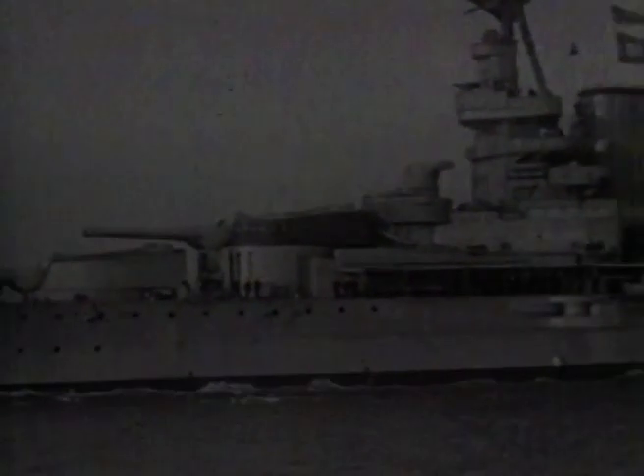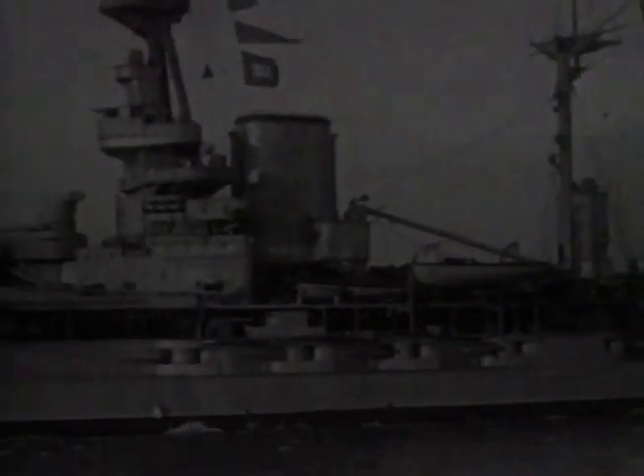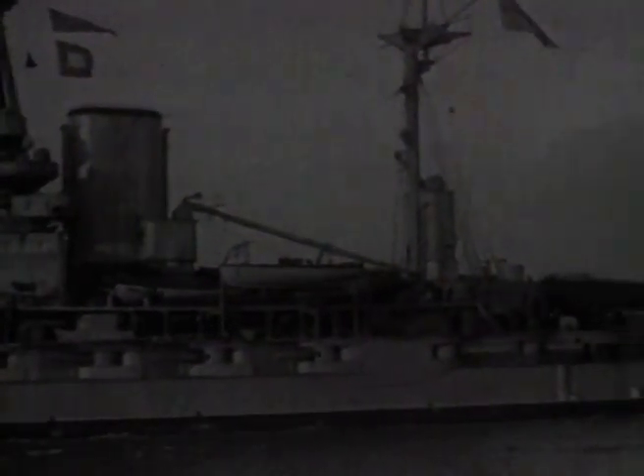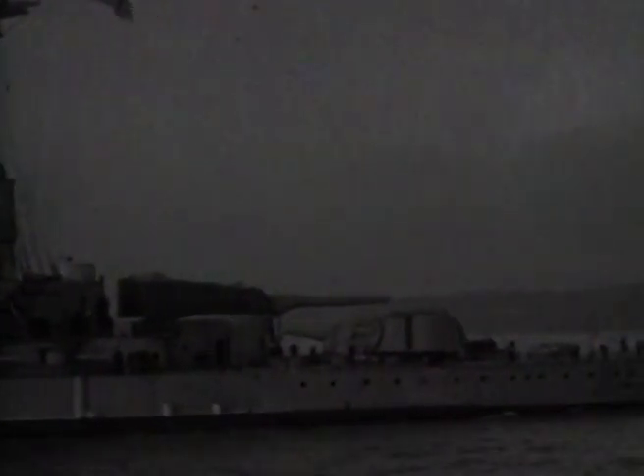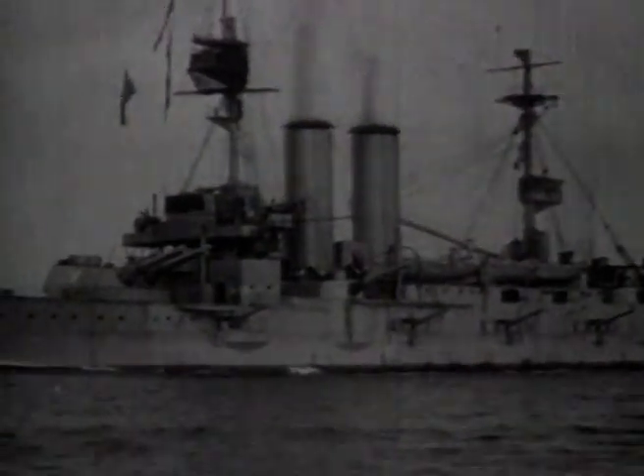Both sides went to war in 1914 with both these roles given priority. In modern times, navies tend to concentrate their fleets around big aircraft carriers. In 1914, however, and later in 1939, it was the battleship that was the fleet's flagship — the largest type of warship afloat, with the biggest guns.